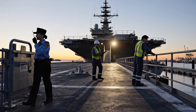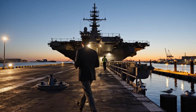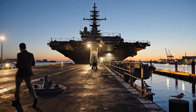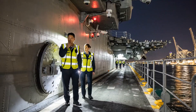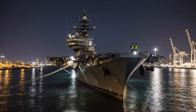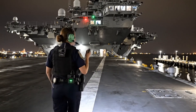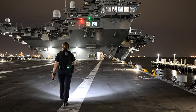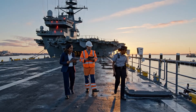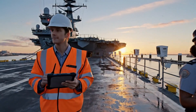Control, this is deck patrol — flight deck is clear and secured for the night. Checkpoint 4 confirmed, status green. Control, checkpoint 4 is clear. All quiet on the flight deck. Morning check-in, Sector 4 — all secure. Transferring to day posture.